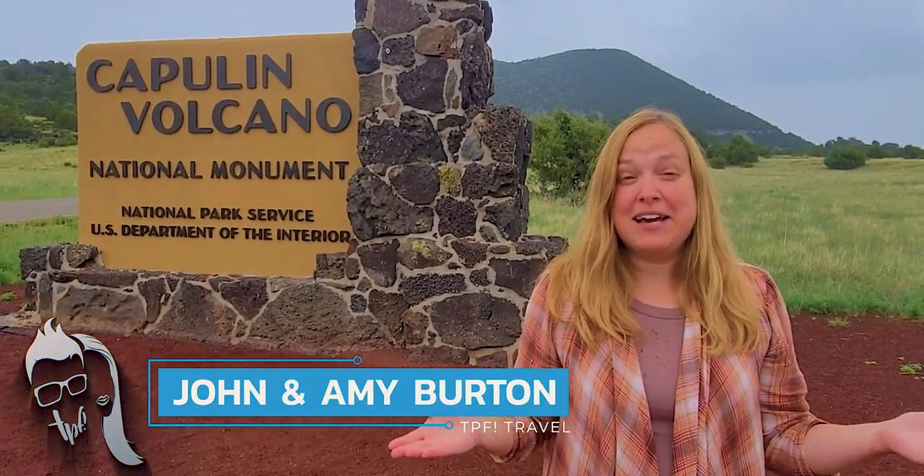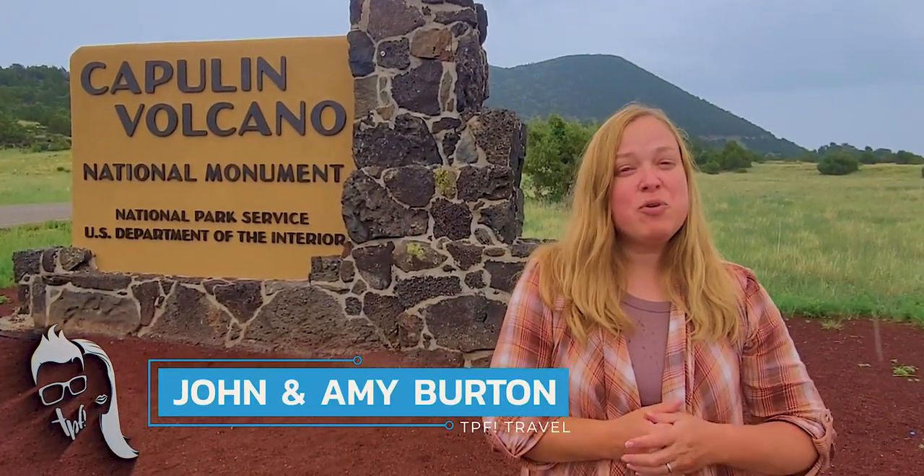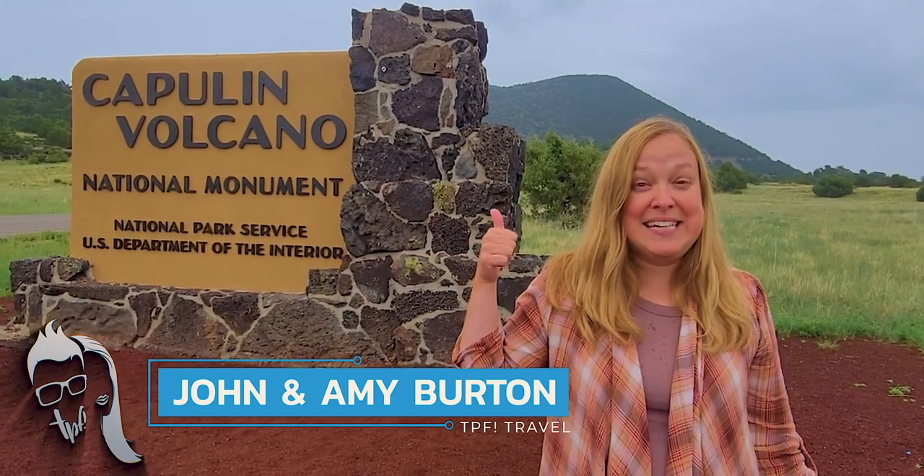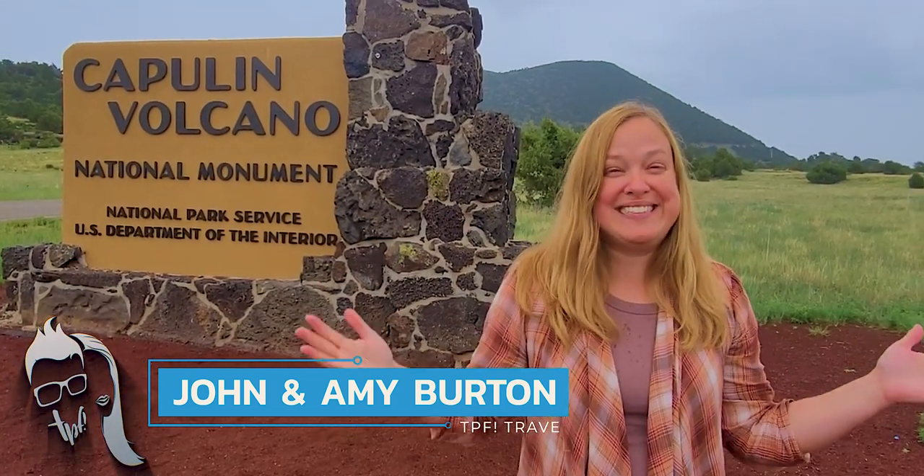Hi, this is John and Amy with TPF Trips, Places, and Fun. Today we're here at the Capulin Volcano National Monument in New Mexico. You can see the volcano behind me. It seems incredible, and we want to see inside.